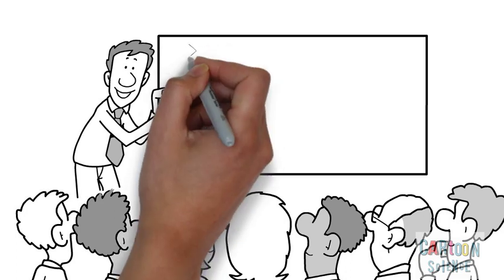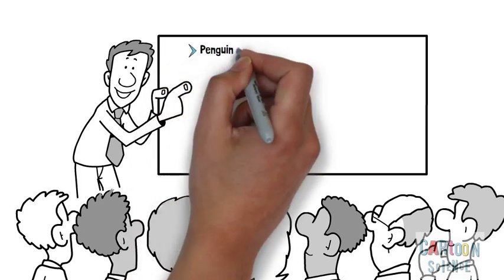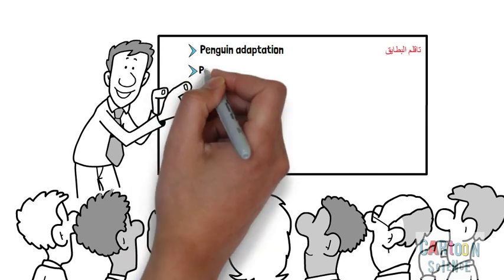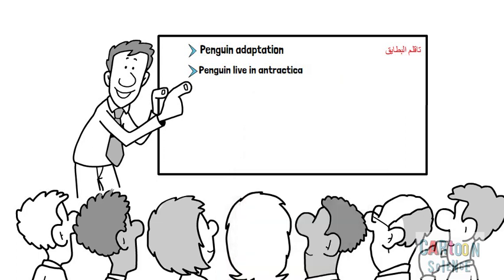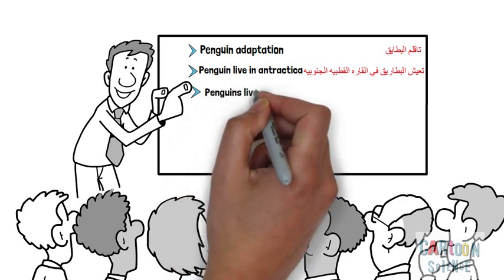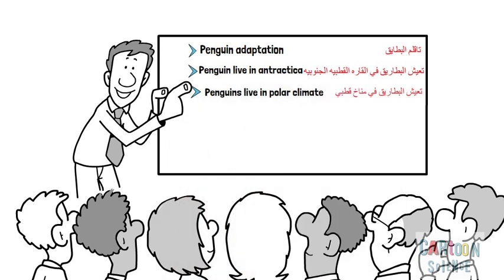Now repeat after me. Penguin adaptation. Penguins live in Antarctica. Penguins live in polar climate.